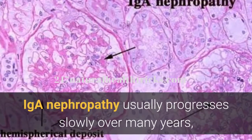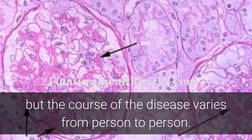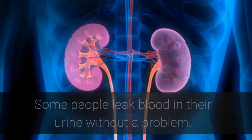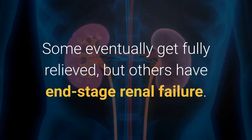IGA Nephropathy usually progresses slowly over many years, but the course of the disease varies from person to person. Some people leak blood in their urine without a problem, and some eventually get fully relieved.